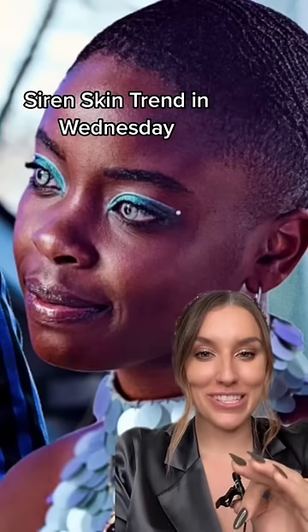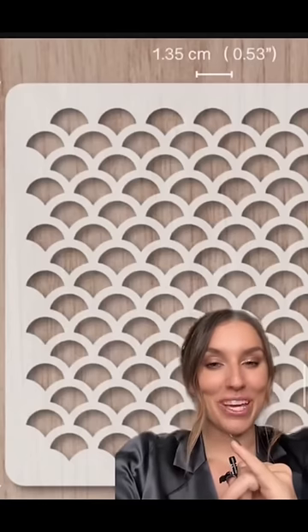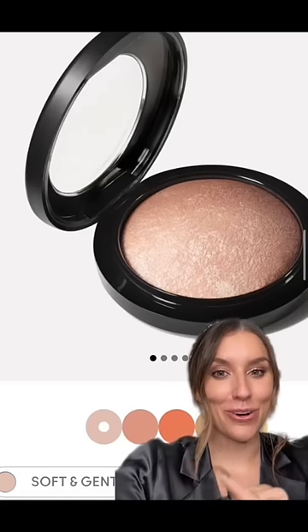I just noticed the most incredible detail on the sirens in Wednesday. If you look really closely, the sirens have super discreet scales. Tim Burton wanted to only catch these scales in certain light and only occasionally. So makeup artist Tara McDonald told me that she used these stencils and then brushed MAC's Soft and Gentle highlighter over the top.